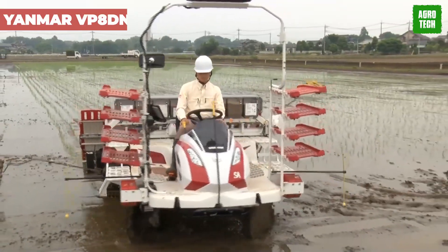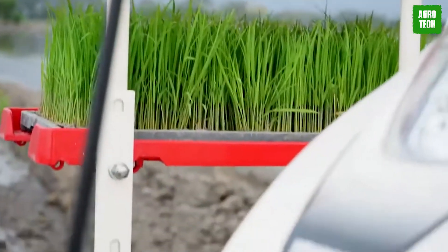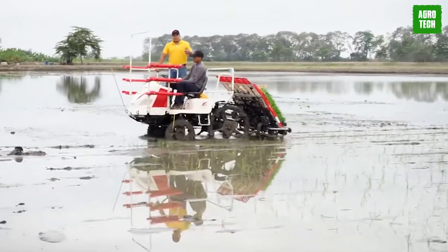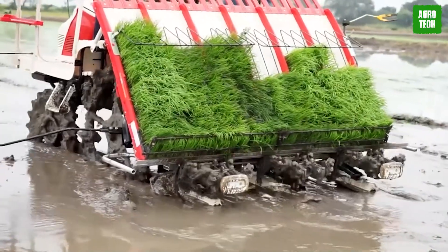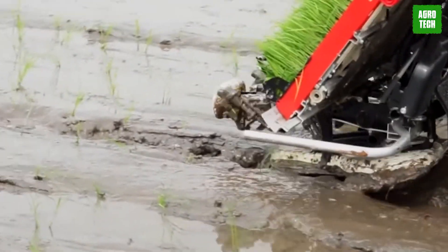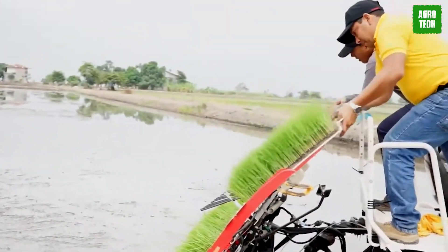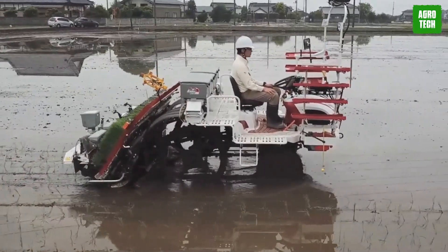Yanmar VP8 DN. The Yanmar VP8 DN is a reliable rice transplanter that excels at providing great output and performance. Powered by a robust 903cc engine with three water-cooled cylinders and a four-cycle diesel engine, it ensures smooth and efficient operation. Its large 37-liter fuel tank capacity supports extended work sessions without frequent refueling. The transplanter is also equipped with puncture-free tires with rubber-covered two-sided lugs for improved traction and durability.